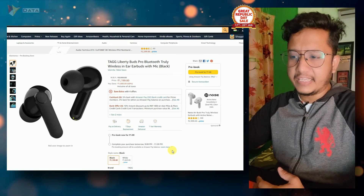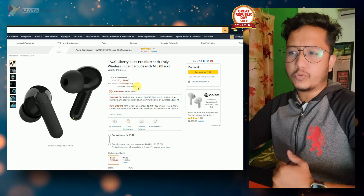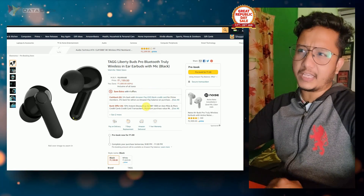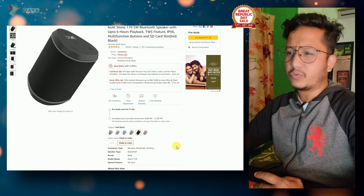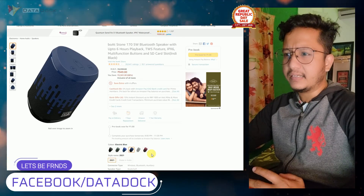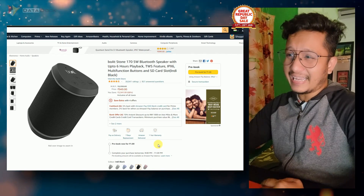Liberty Birch Pro — its general price is Rs. 1843, and you will get a pre-booked discount on this as well. The Boardstone is another product at around Rs. 1200 general price, and you will get it pre-booked at Rs. 949.